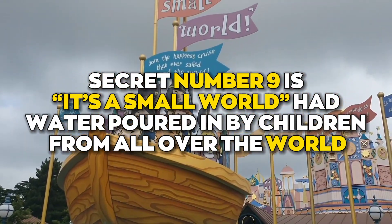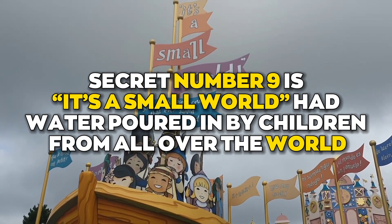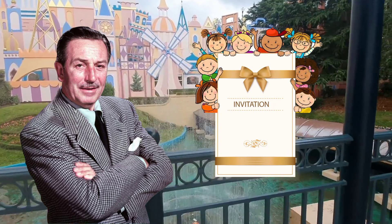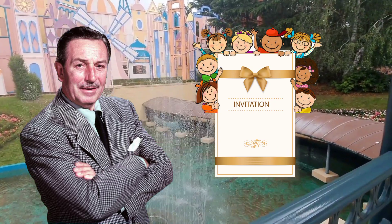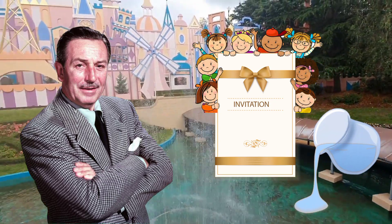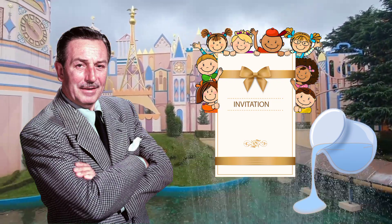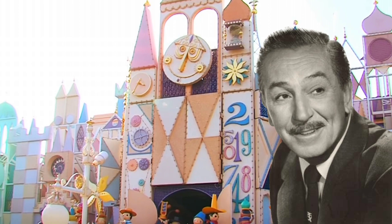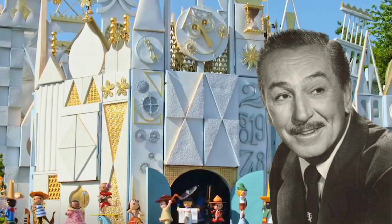Secret number nine is It's a Small World, which had water poured in by children from all over the world. When Walt Disney was planning the opening of the ride, he invited children from different countries and told them to bring a jar of water from their homeland, which was then dumped into the ride's canal. It means that when you're on the ride, you're traveling across the many waters of the world.